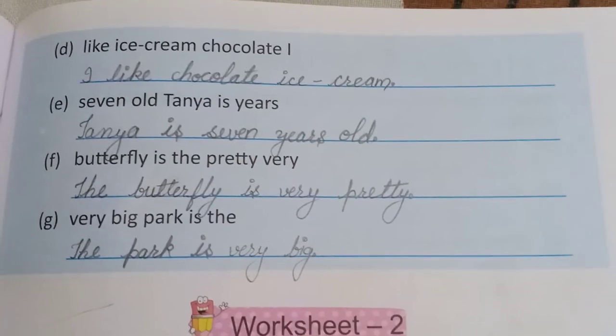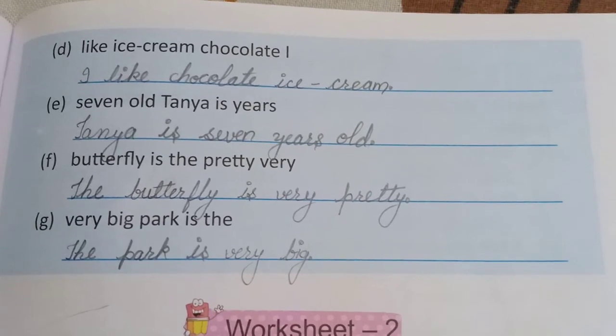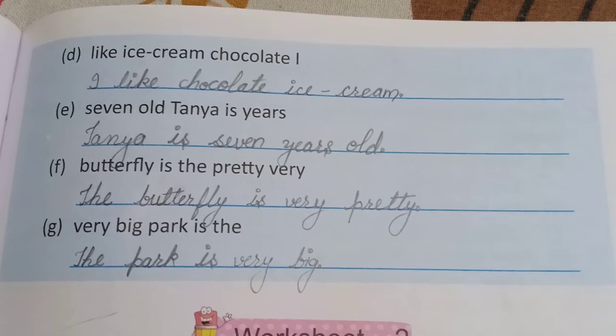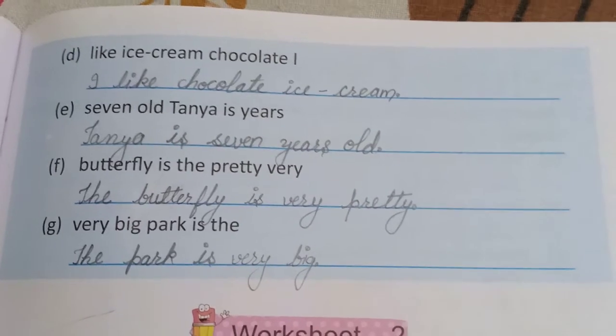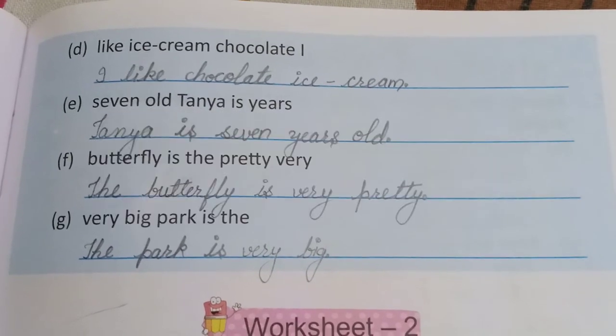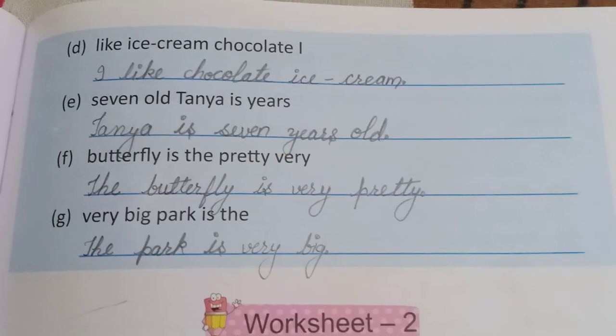Students, आज के लिए इतना ही। Worksheet number two हम कल के लिए करेंगे। Next video में आपको worksheet number two कराई जाएगी। तब तक आप इसी worksheet को complete कीजिए और इस chapter की revision कीजिए। Bye-bye!